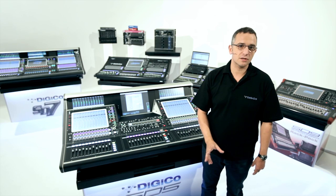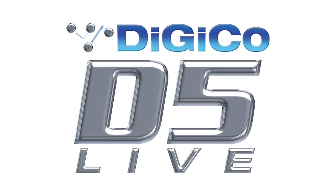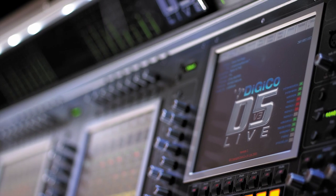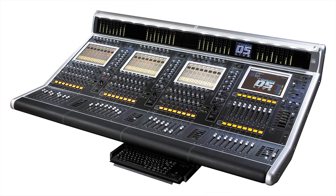From the very start, we led the way by being the first to use Shark DSP technology, changing the way digital audio was processed. In 2002, the D5 Live digital mixing system brought this Shark DSP together with multiple TFT touchscreens, delivering proven studio-based technology and audio quality to the live sound market.